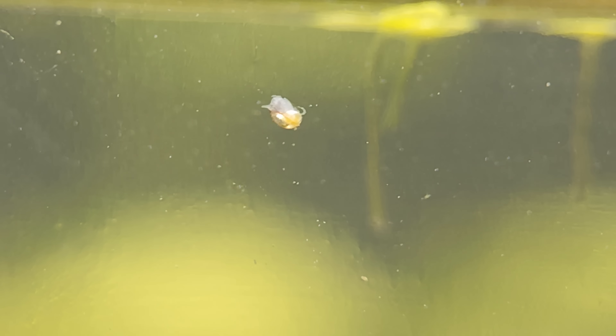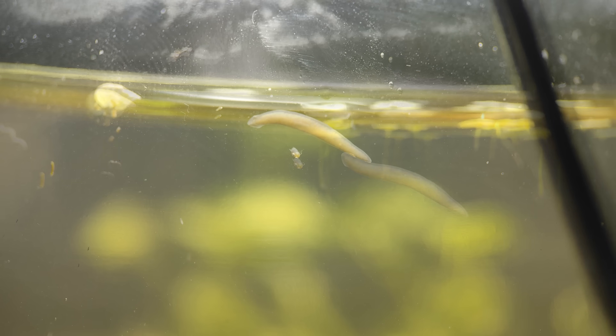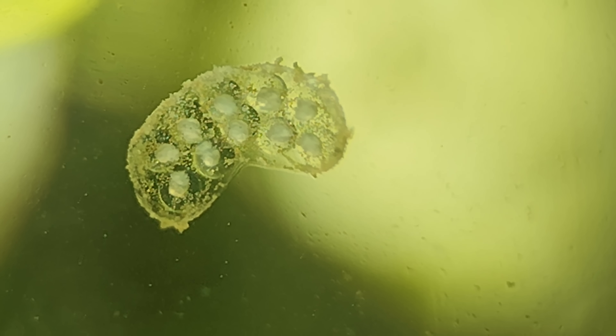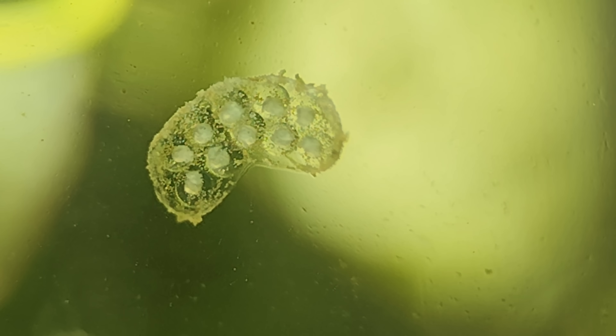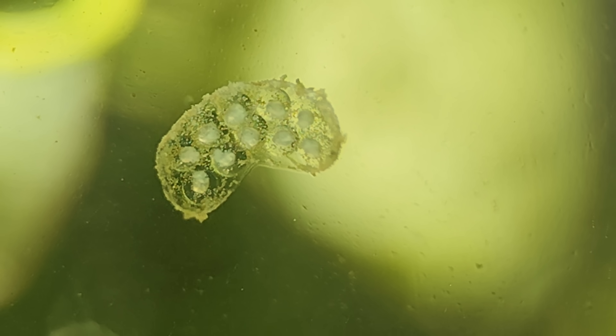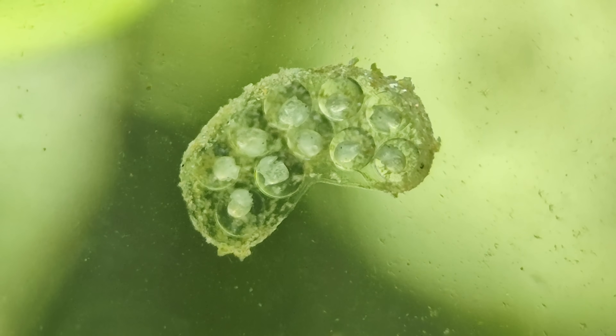Around them you can see a whole constellation of microorganisms swirling around. To get a sense of scale, we can compare it to this planaria sliding past, about the size of a grain of rice — but we'll take a closer look at that strange animal later. These snails reproduce fast, so fast that they had already laid eggs. If you zoom in enough, you can see the tiny snails moving inside.